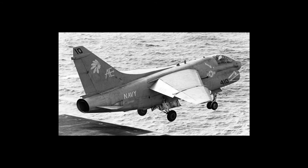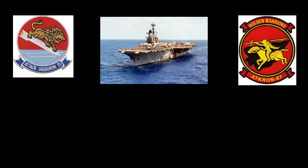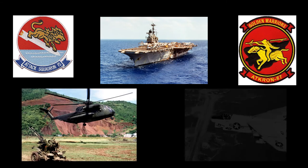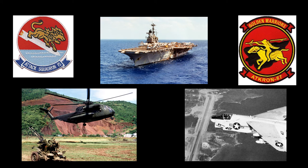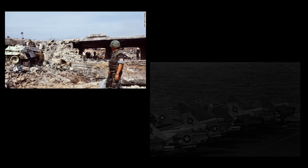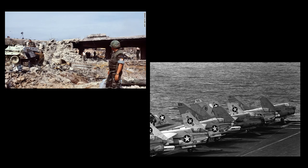The Navy maintained the A7E on active duty until the mid-1980s. Navy A7E squadrons VA-15 and VA-87 from the USS Independence provided close air support during the invasion of Grenada, codenamed Operation Urgent Fury, in October of 1983. Navy A7s also provided air support during the U.S. mission in Lebanon in 1983.